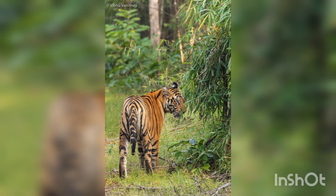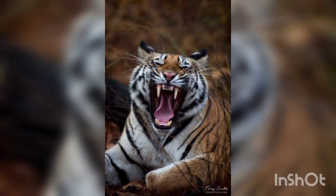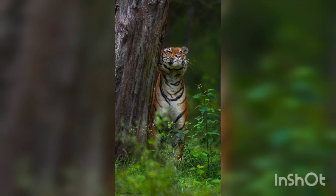The Bengal tiger rivals the Siberian tiger in size, and most experts consider the Bengal tiger to be the world's second largest tiger. While some 200 to 500 remain in the wild, several thousand more reside in zoos and private reserves around the world.